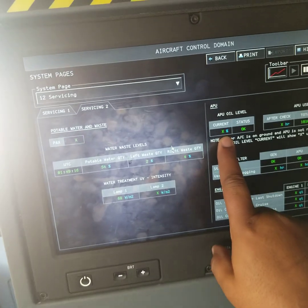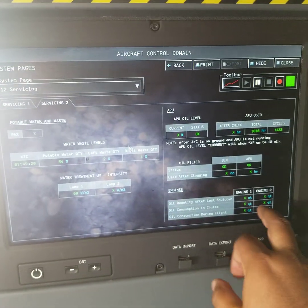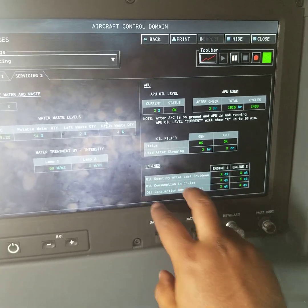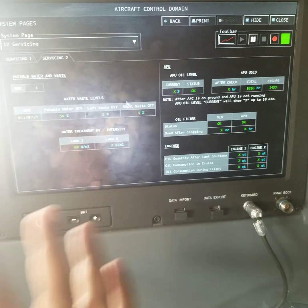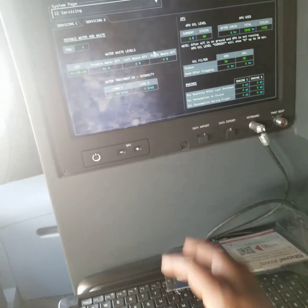The APU — the APU is working now, that's why it's first. The engine FADEC is not. All the servicing information you can find here.